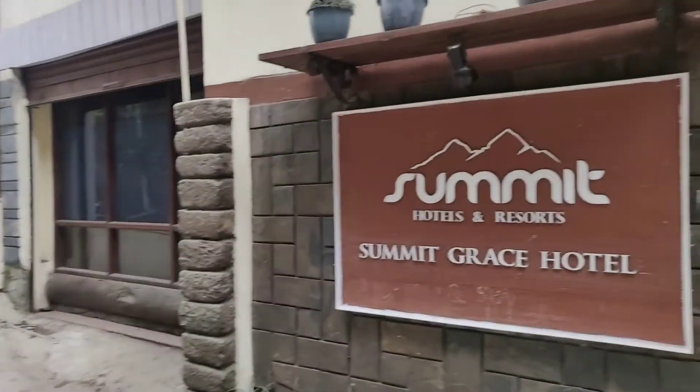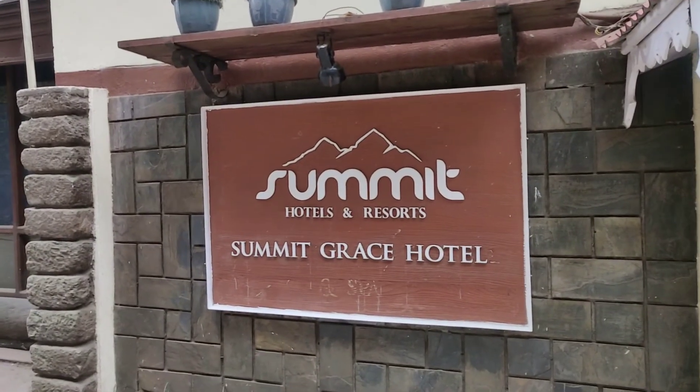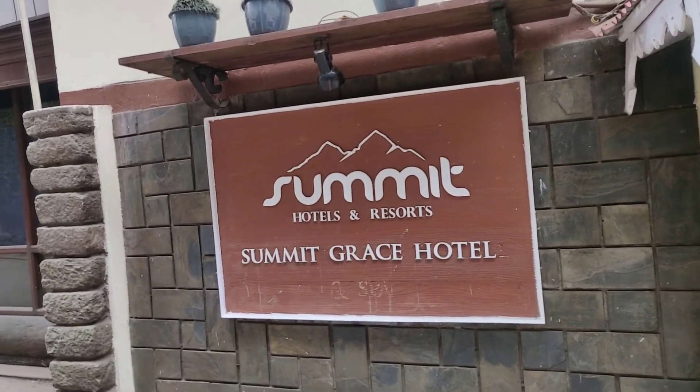So this is the place where we stayed - Summit Grace Hartenan Resort.